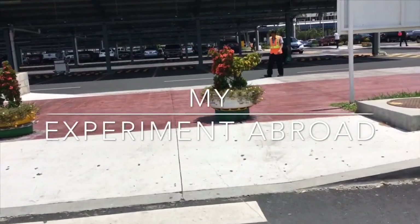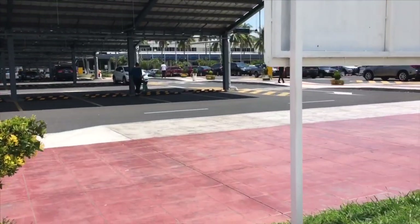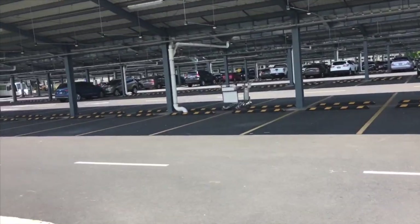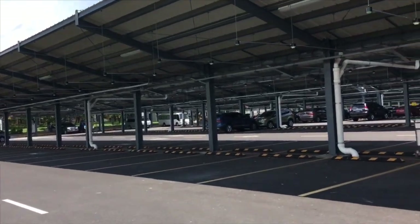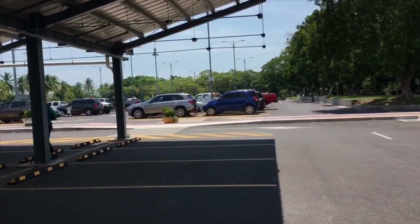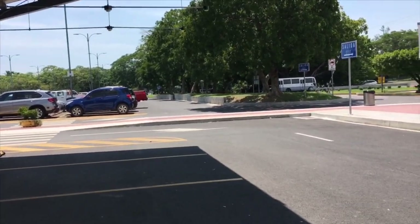I just got off the bus a few minutes ago and the first thing I did was to record a little shopping center that they have right next to the bus stop. You actually have to go through the shopping center in order to get to this airport. I'm going to leave a link in the description box so you guys can go check that out. Now I'm walking through the parking lot.